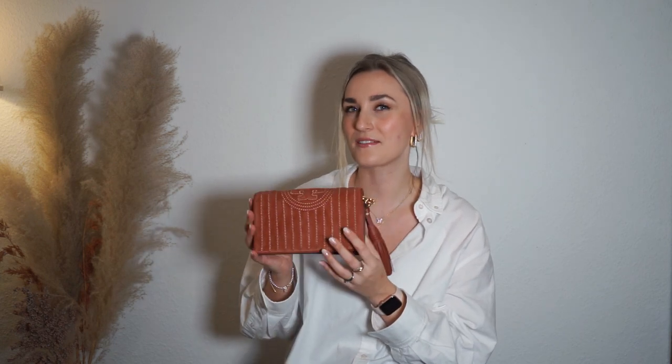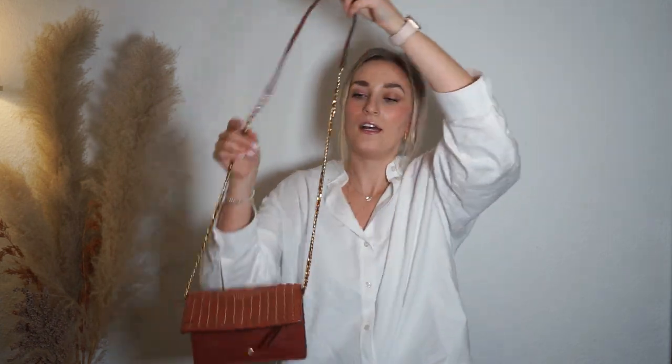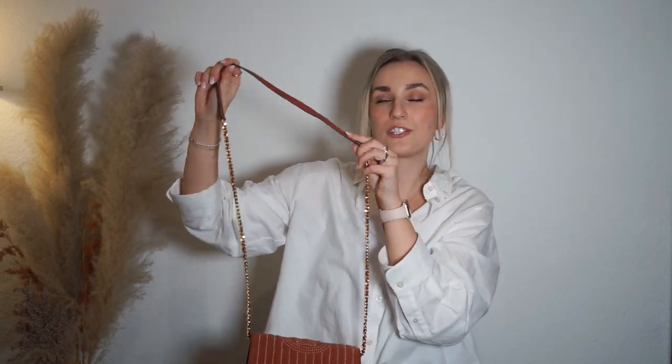The second Tory Burch bag is a beautiful terracotta wallet on a chain — I think it's actually called the Fleming. It has a snap closure and a beautiful braided chain like a Chanel wallet on chain would have, but it also has a leather shoulder strap so it doesn't hurt your shoulder. I like to wear it crisscrossed and shortened on my shoulder. I picked this up for around 200 euros from Zalando. We only have one Tory Burch store in Germany, in Munich, but there are outlet stores including one at Metzingen.